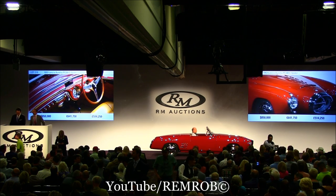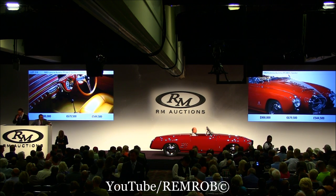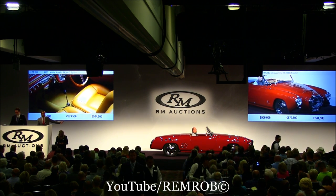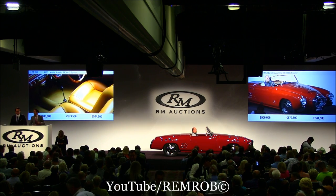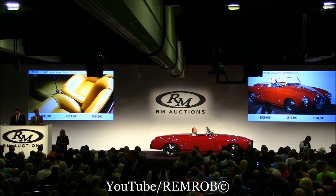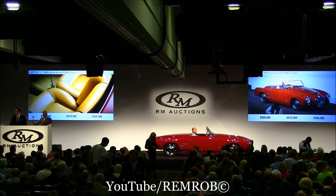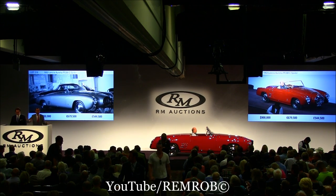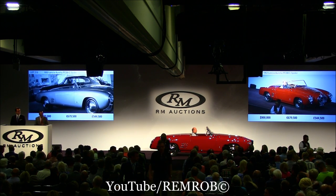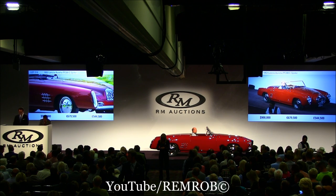Do I have $900,000? Thank you. $900,000 on my right. Do I have $50,000 more? We're at $900,000 — the bid on my right on this magnificent Lancia. At $900,000 only, ladies and gentlemen. At $900,000 then I shall sell on my right. It's going for the first time... it's selling, ladies and gentlemen. At $900,000 going for the second time. What a great vibe to start in the room. At $900,000 — and if you're all done — $950,000.